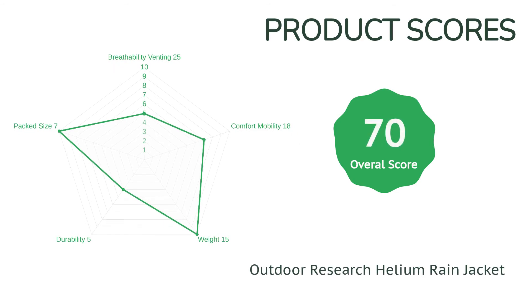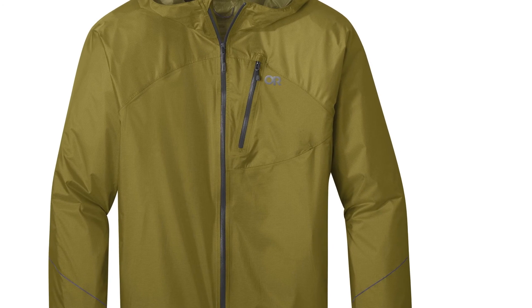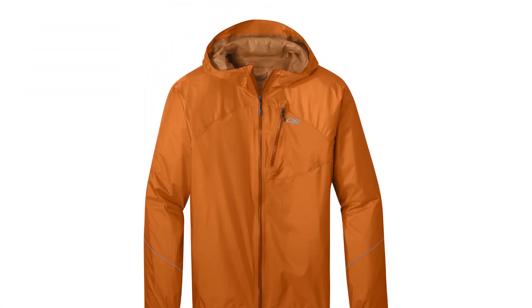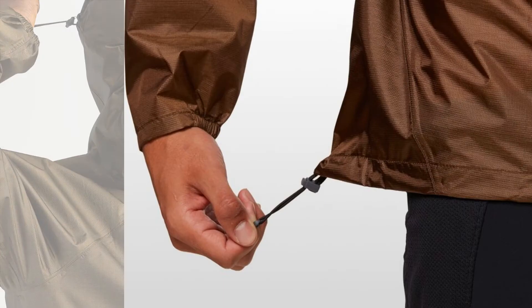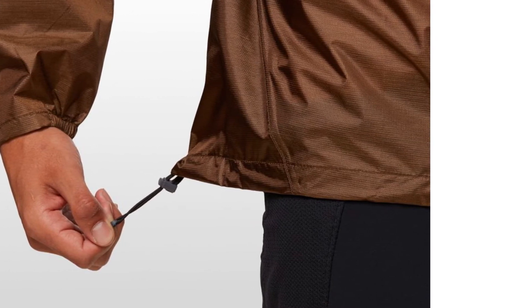While minimal weight and respectable storm protection are why you buy this model, durability, breathability, and true all-around versatility aren't its strengths. For a similar price, most other shells we tested offered superior breathability and better storm protection. Not surprisingly, this is one of the least durable models in our review, as it uses the thinnest fabrics and the tiniest zippers, meaning you need to exercise a little more care with it depending on the terrain you're traveling in.